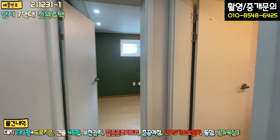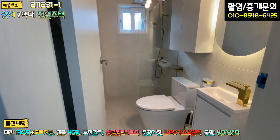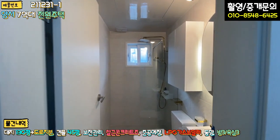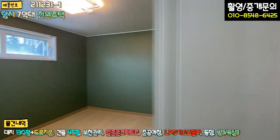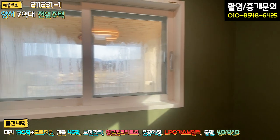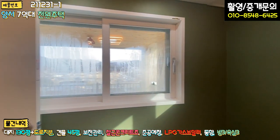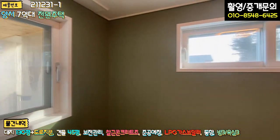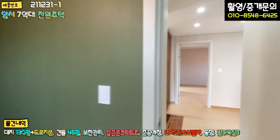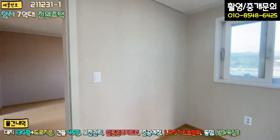2층 욕실은 조금 아담한 편이지만, 화이트 앤 골드 톤으로 시공되어 있습니다. 좌측에는 2층 두 번째 방이 아담하게 있고, 썬룸 쪽을 향한 가로창이 나 있습니다. 2층은 방 두 개, 욕실 하나, 아담한 거실 공간으로 구성되어 있습니다.